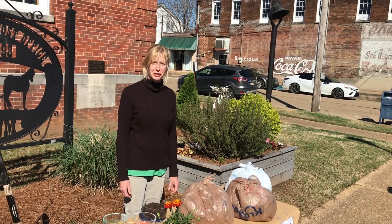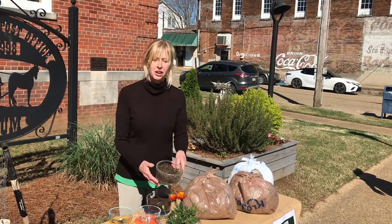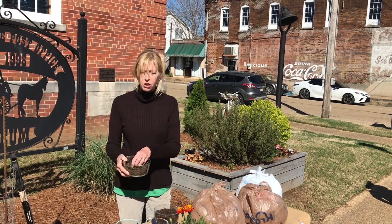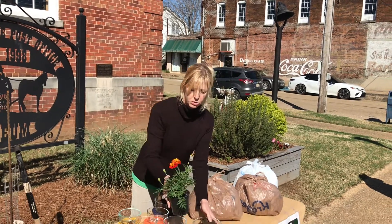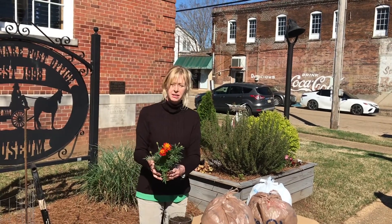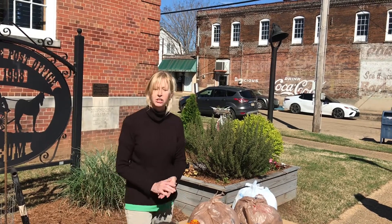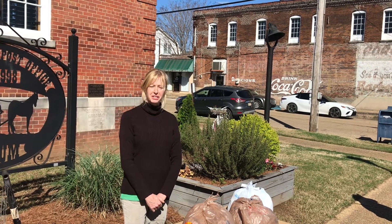Thank you for joining us today and learning a little about compost. We hope you'll be able to make some in your garden and use it. When it's finished, you'll have a nice crumbly, earthy-smelling soil amendment. Add that to your plants to give them fertilizer, help them to grow, add it to your garden, spread it in your lawn, and feel good about saving the environment.